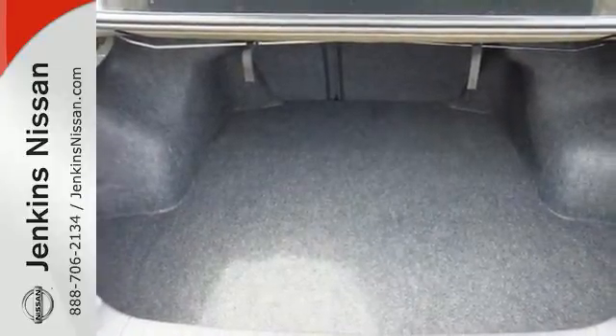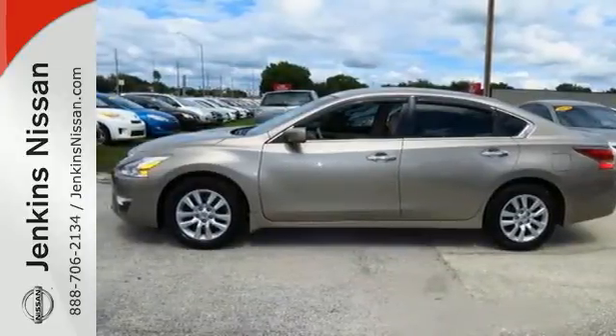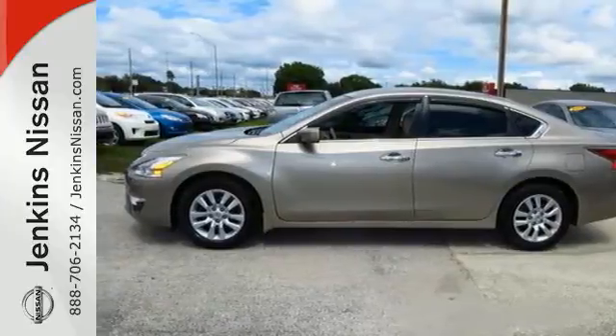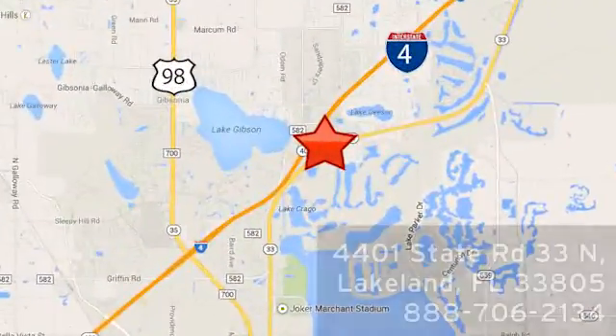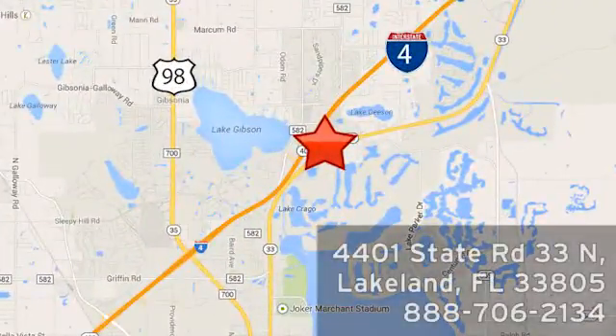You'll be impressed with this Altima. Come in for a test drive today. At Jenkins Nissan, honesty is our policy. We're conveniently located at 4401 State Route 33 North in Lakeland, Florida.